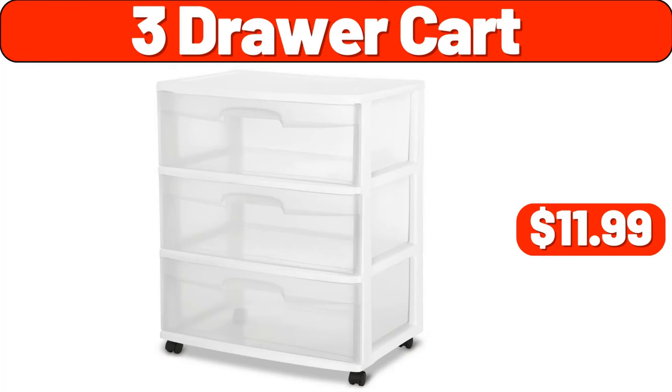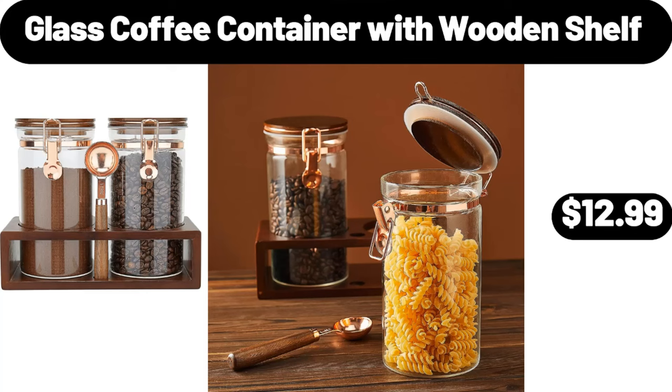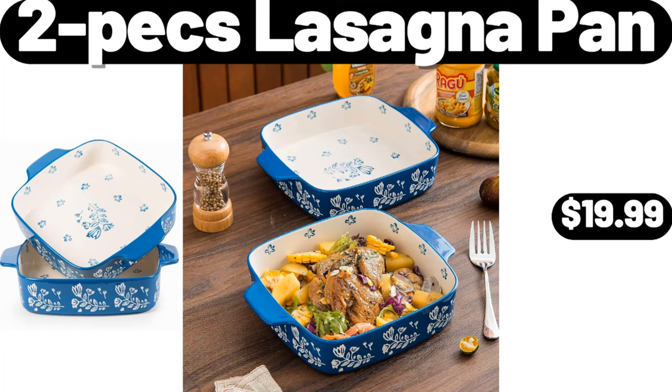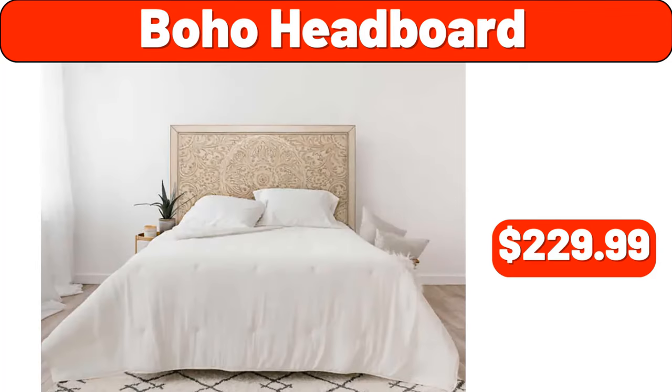3-Drawer Cart, $11.99. 3-Drawer Cart Plastic, $19.49. Glass Coffee Container with Wooden Shelf, $12.99. Coffee Maker, $9.99. 2-Pieces Lasagna Pan, $19.99. Food Processor, $189.99.